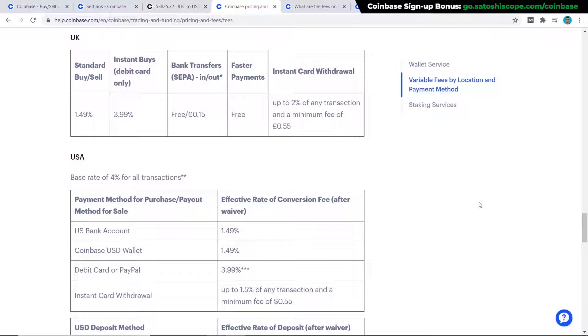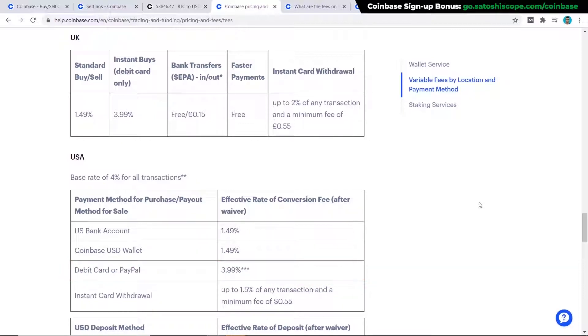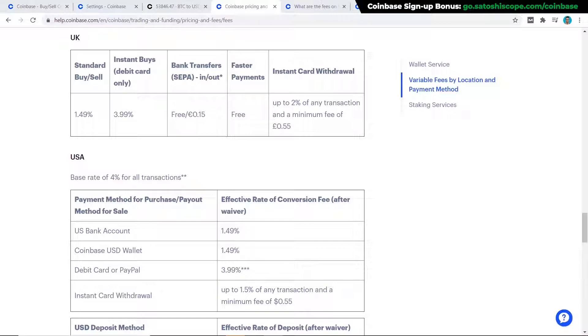The easier the payment method, the more you're going to get charged. With a debit card or PayPal you'll be charged 3.99% but you'll get to instantly purchase your Bitcoin. However, if you're willing to wait a few days and save on fees, I suggest using the bank transfer option which will only cost you 1.49%. Later in the video I'll also show you how to save even more on fees by using Coinbase Pro.